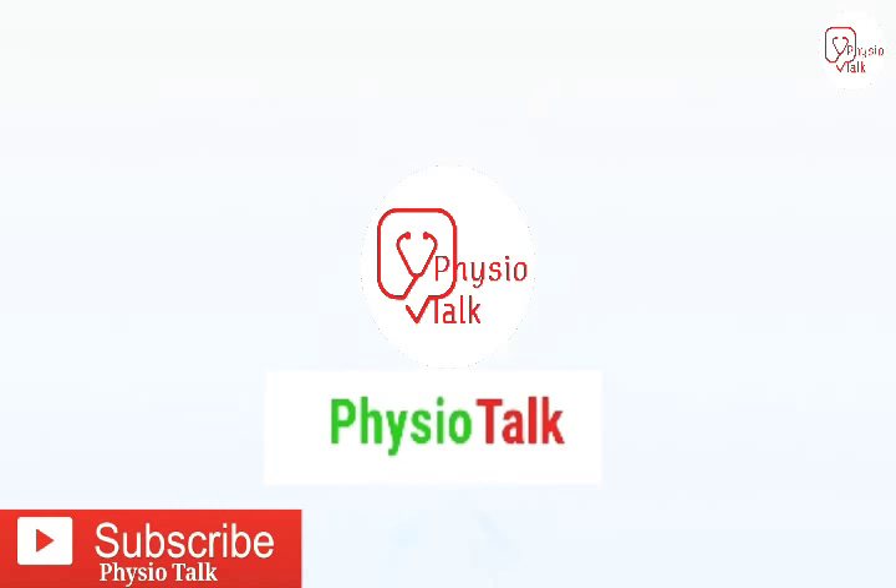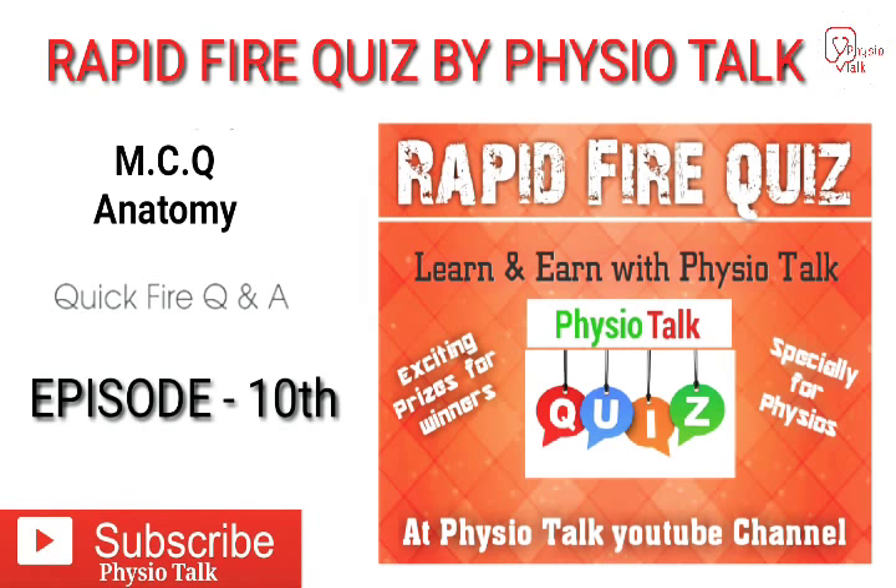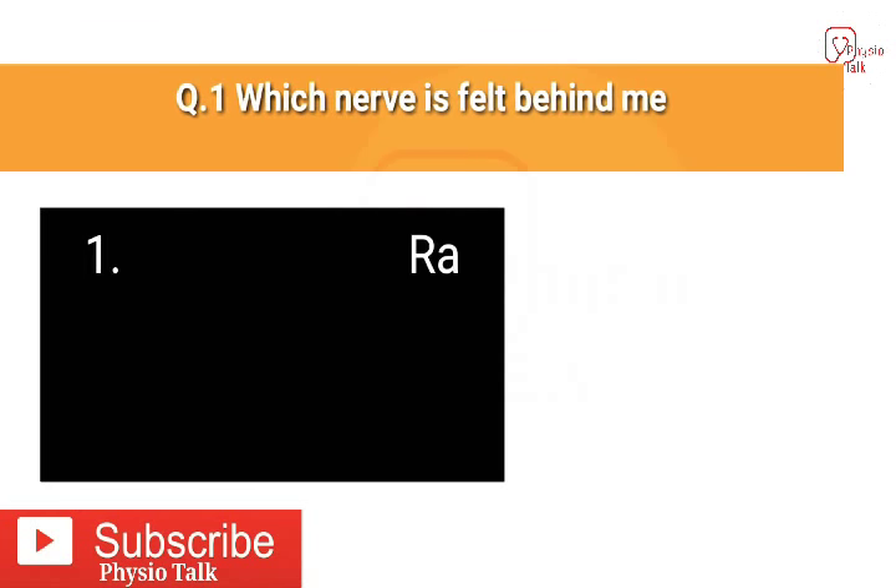Hey everyone, welcome back to Physio Talk with me, Shabbir Hussain. Today's rapid fire quiz by Physio Talk — MCQ Anatomy, episode number 10. This is the last video of our rapid fire quiz series, so let's start!